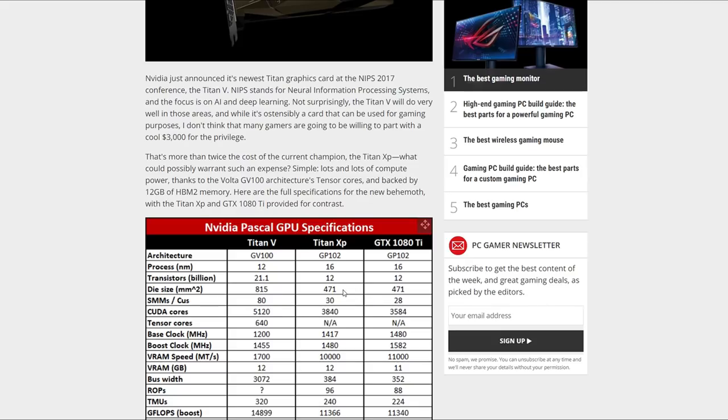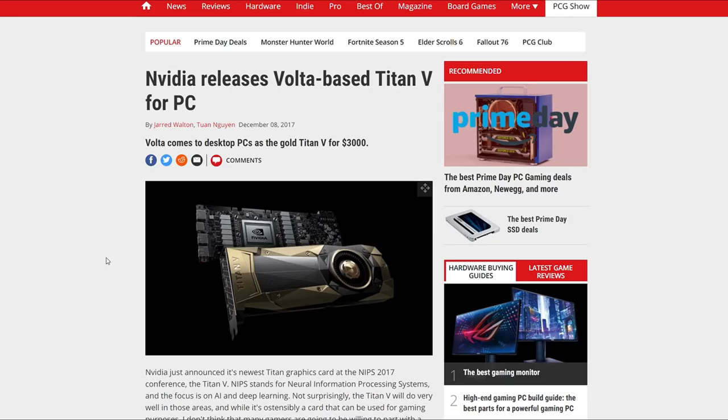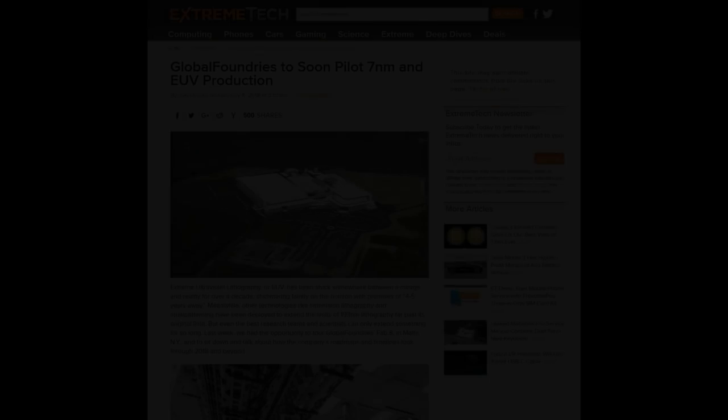The 1080 Ti and Titan XP were already 35% faster than AMD's Vega 64. It goes without saying that the Titan V absolutely smashed Vega, but Volta wasn't really meant for gaming — it just happened to be very good at it through sheer brute force. From a gamer perspective, the Volta architecture came and went with the $3,000 Titan V. An extremely important part about analysis is knowing how far to trust your sources.